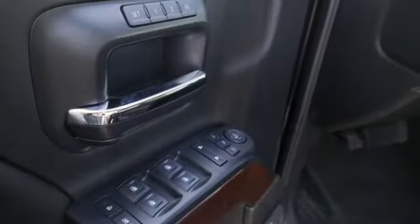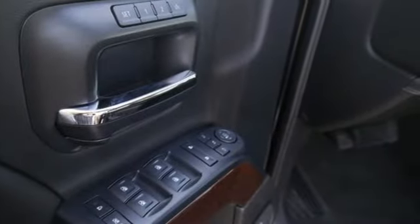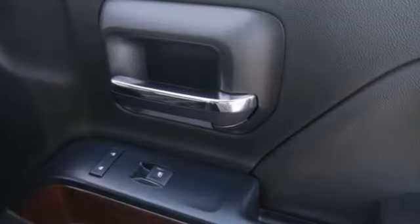Streaming audio, power heated mirrors, dual zone climate control, auto dimming rear view mirror, Wi-Fi hotspot, heated steering wheel, automatic transmission.